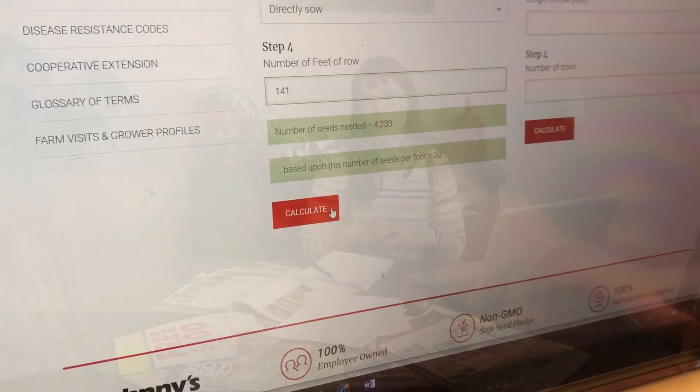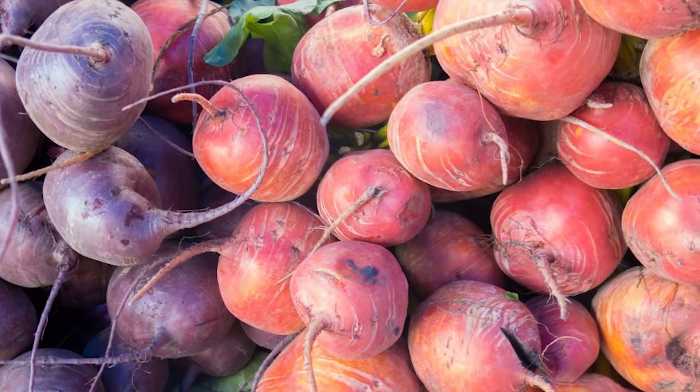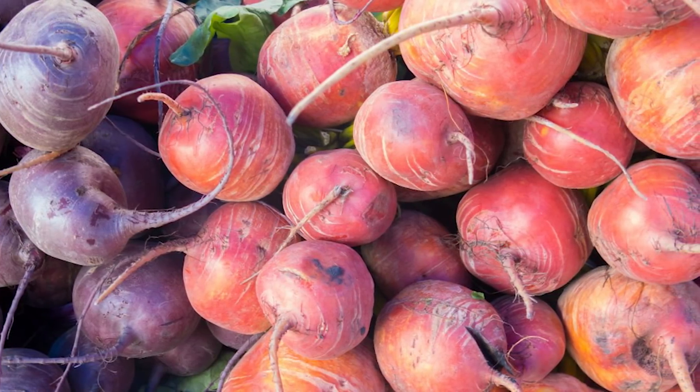All of the order forms from last year are printed out and it's just a matter of going through everything and deciding what worked and what didn't work and what needs to be changed and why. Last year we ran out of golden beets, so more will be planted this year. But green beans were an epic failure for the last three years and it's time to throw in the towel and say no more.